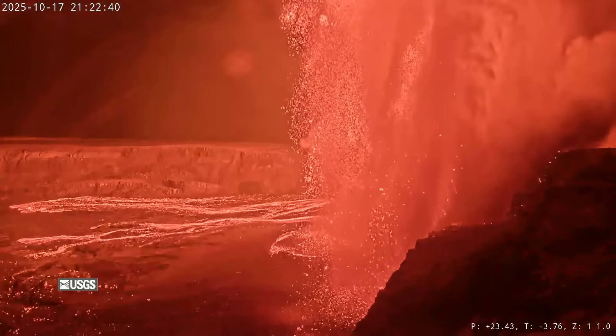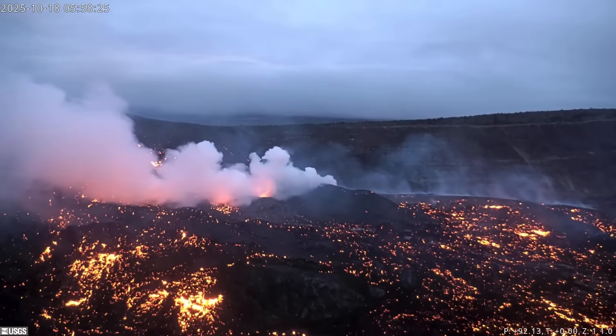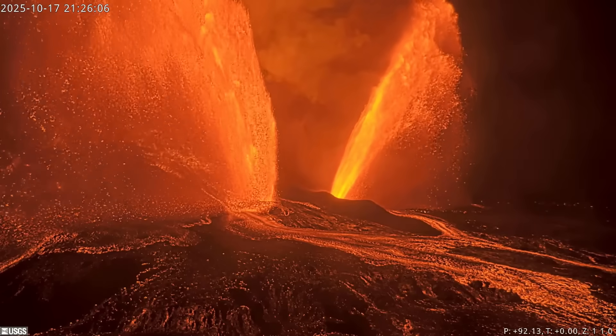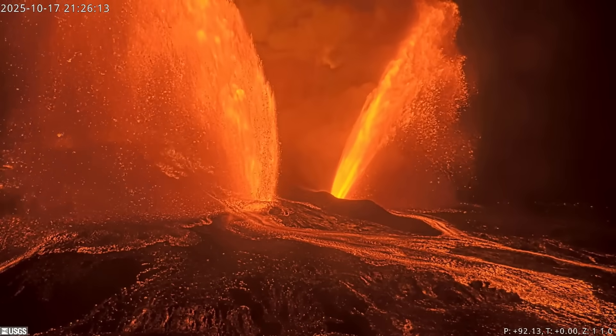Lava fountains at the summit of Kilauea Volcano reached record heights overnight. Episode 35 ended abruptly at 3:32 Saturday morning, lasting seven and a half hours in duration. Once again, the eruptive event featured two separate lava fountains, which were confined to the caldera within Hawaii Volcanoes National Park.